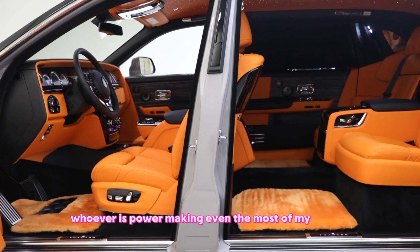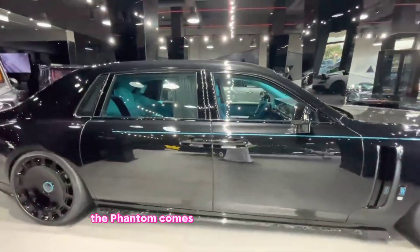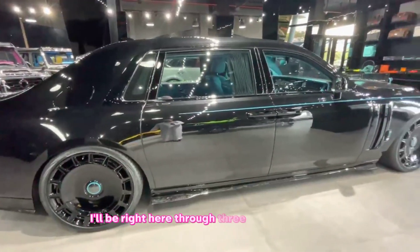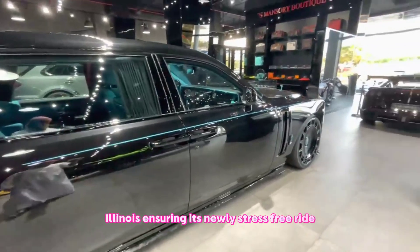And for those who value safety as much as luxury, the Phantom comes packed with advanced driver assistance features, ensuring a smooth and stress-free ride.